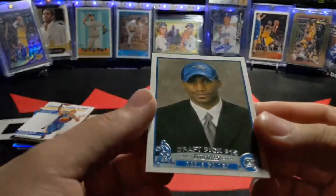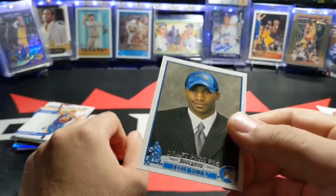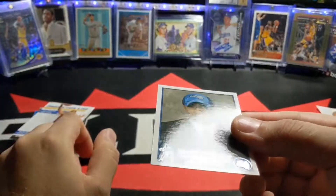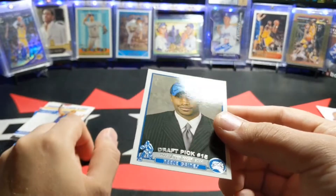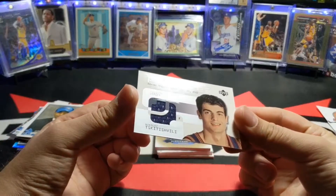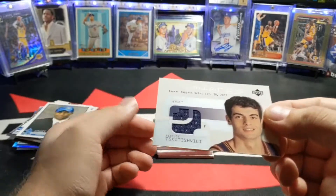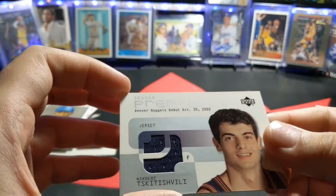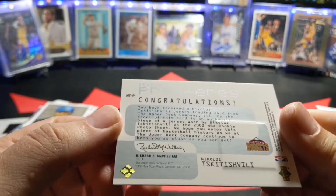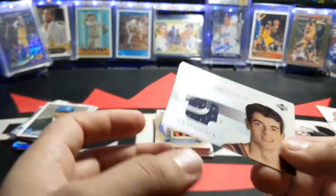Next card, I got a Reese Gaines rookie — that's LeBron's era. I think I have this card already; I kind of have about half the set, I don't have the complete set from that year. Then I got a Nikola — I totally butchered that — Season Premieres, it's part of the jersey I think. It's probably a photoshoot jersey.